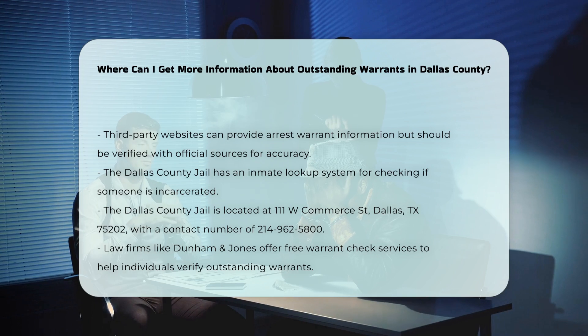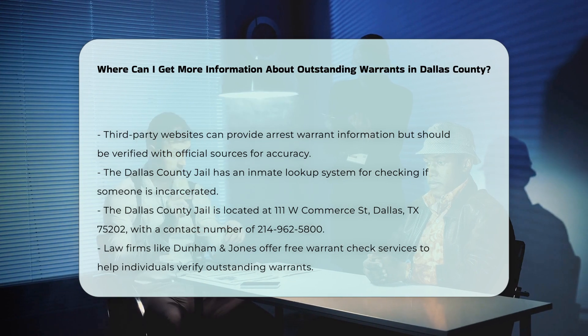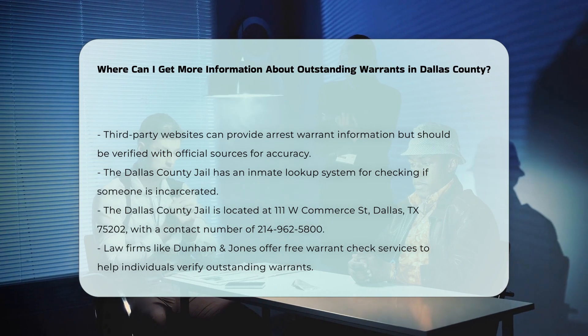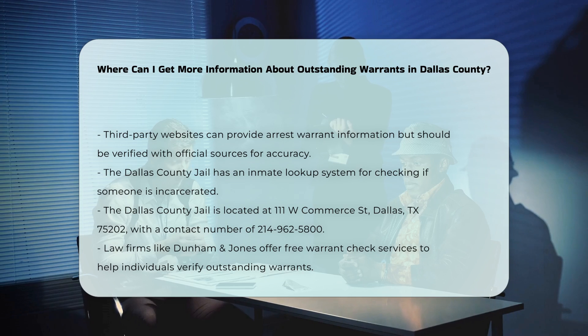Free Warrant Check Services. Law firms like Dunham & Jones offer free warrant check services. You can fill out their form, and their warrant search team will check for any active warrants in Dallas County, Texas. This service is particularly useful if you're unsure whether you have an outstanding warrant.